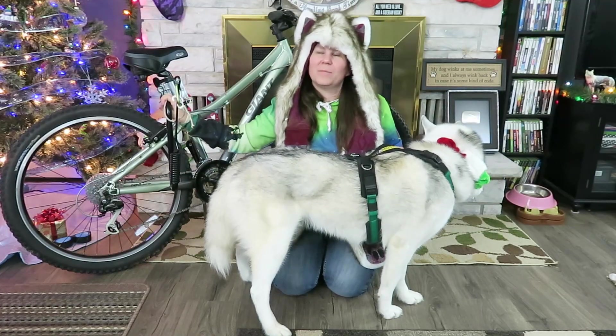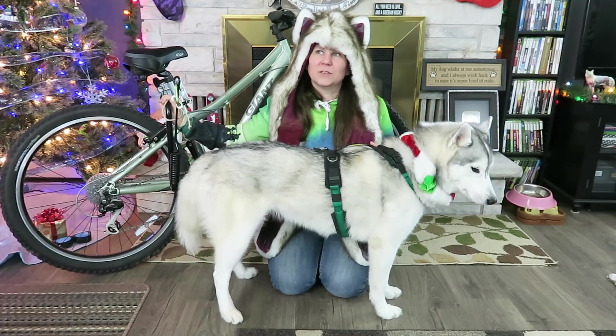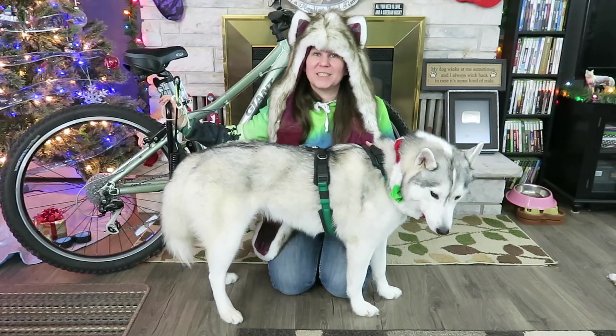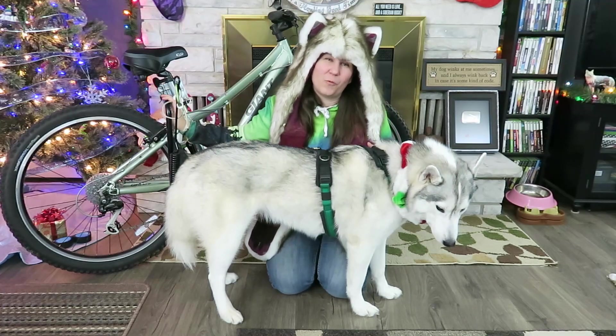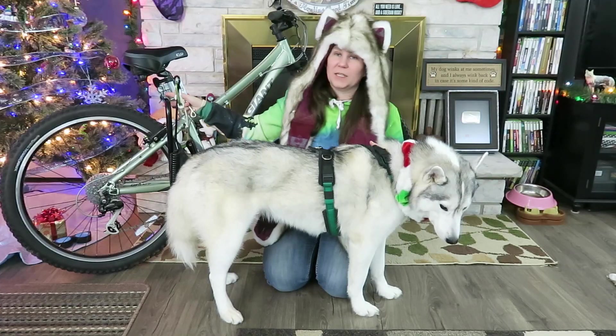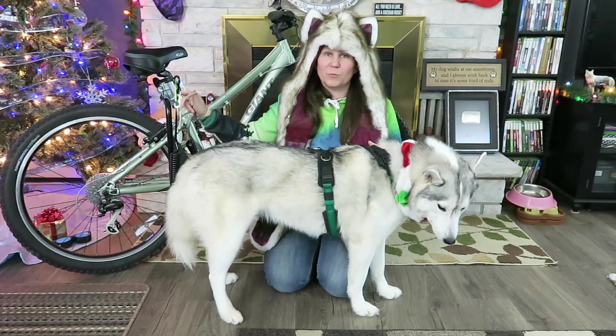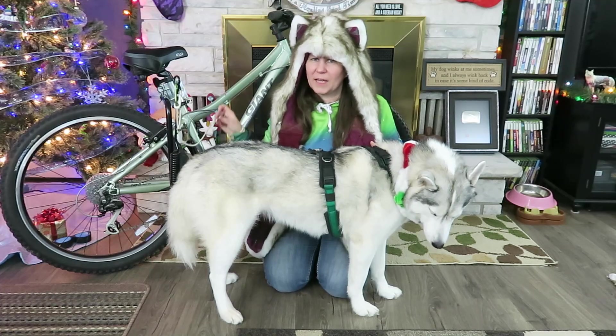I have had my Springer for 13 years! I used this before I did bike joring and before I did dog sledding. This is perfect if you have one dog, and if you have two dogs you can actually get another attachment on the other side and run one dog on each side. I do recommend you train your dogs before you do that — videos about that are up in the cards above.